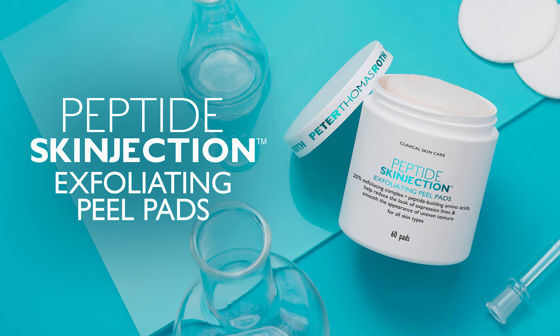Hi, I'm Justice Rose and I'm so excited to share with you the Peptides Conjection Exfoliating Peel Pads from Peter Thomas Roth. Let's get into it.